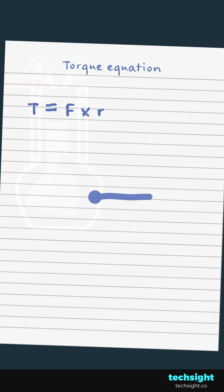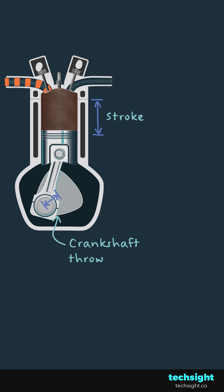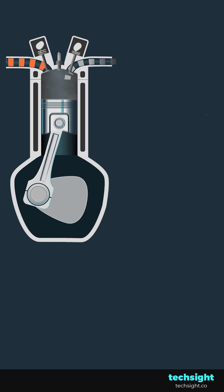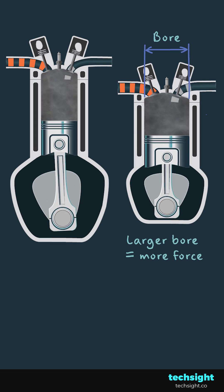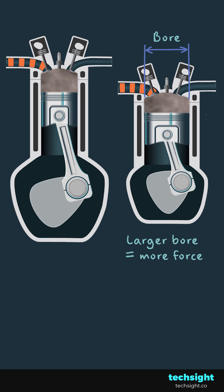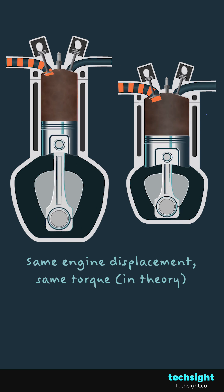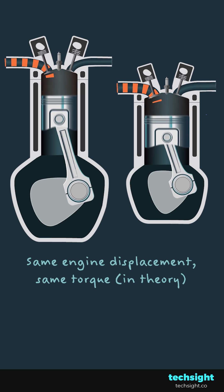The equation for torque is the force applied times its perpendicular distance to the pivot point. So you can increase torque by providing more force, or by increasing the lever length. With an engine, we increase the lever length by increasing the crankshaft throw, along with the stroke. And we can achieve more combustion force by increasing the bore. But regardless of how we change size, torque will theoretically be the same if displacement is the same.